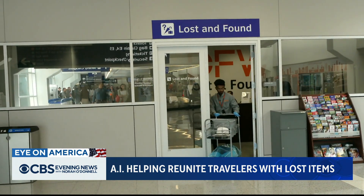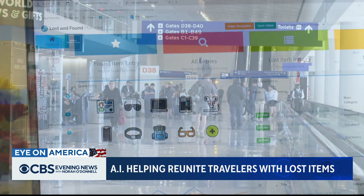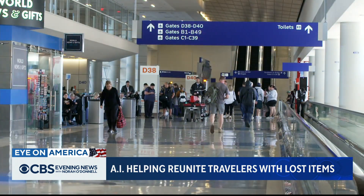A real problem solved with artificial intelligence. For Eye on America, Omar Villafranca, CBS News, DFW Airport.